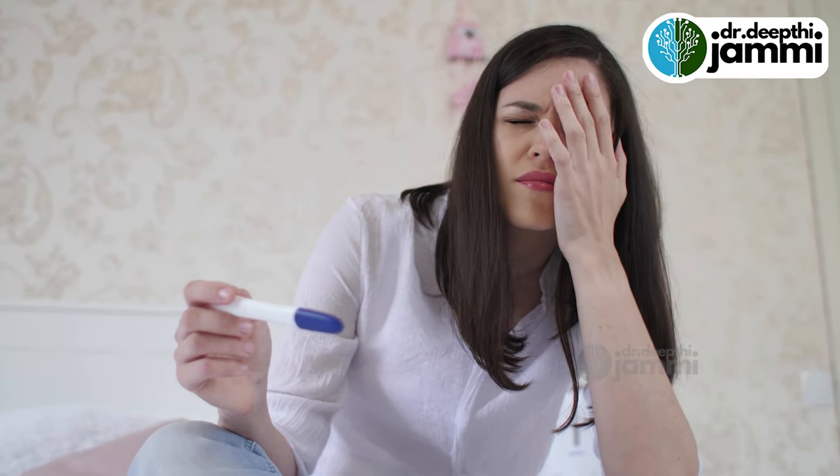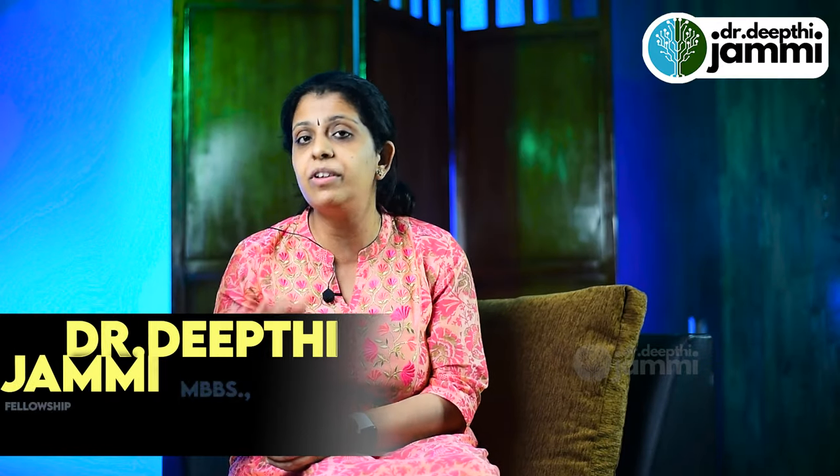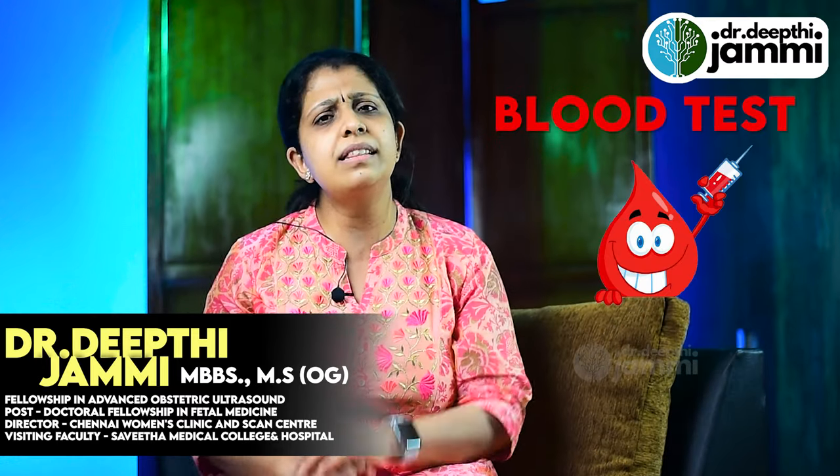People are afraid when they see a faint line — they are unsure whether they are pregnant or not. In that situation, what do we do? We do a blood test.